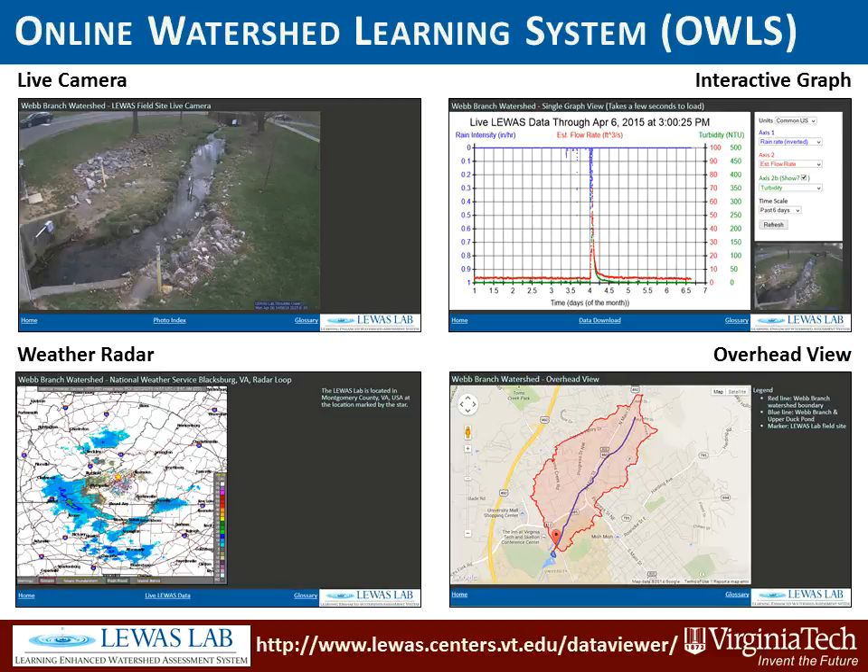One of the end user applications is the Online Watershed Learning System, which is an open-ended learning environment. Here students and researchers can view live video feed and an interactive graph with real-time parameters of flow, water quality, and weather.